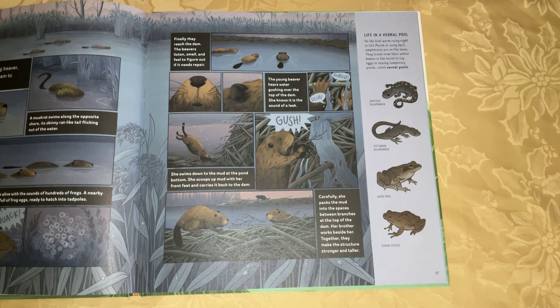She swims down to the mud at the pond bottom. She scoops up mud with her front feet and carries it back to the dam. Carefully, she packs the mud into the spaces between branches at the top of the dam. Her brother works beside her. Together, they make the structure stronger and taller.